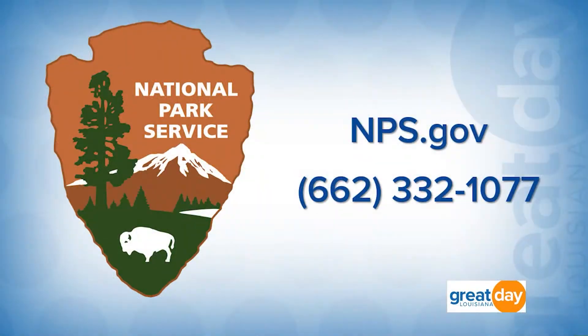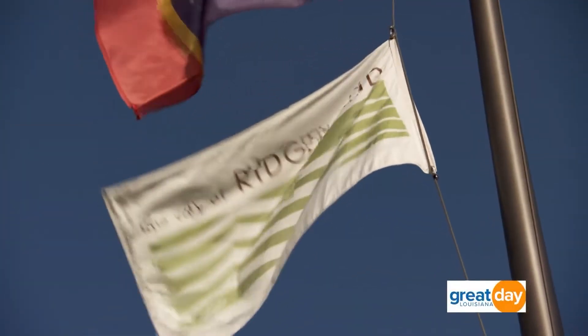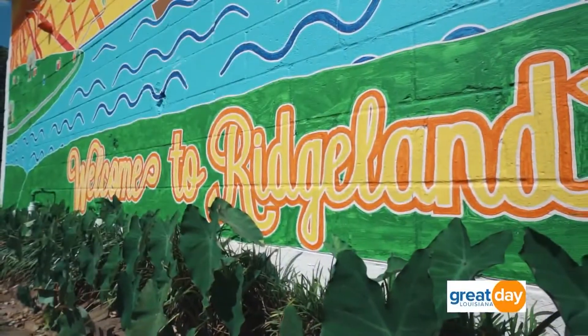Once you do all the activities while exploring the park, mail it back to us and we'll mail you a badge. There is so much history you can expect here at the Natchez Trace Parkway — 10,000 years of history. For more information head over to nps.gov or call 662-332-1077, and don't forget to download the app. For more things to do in Ridgeland, head over to visitridgeland.com.